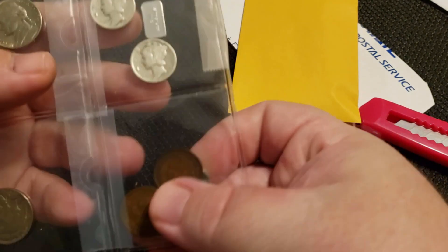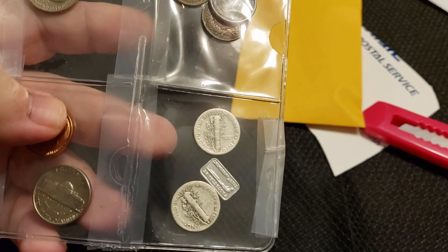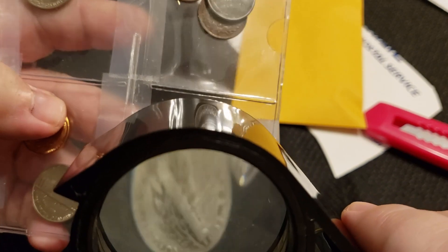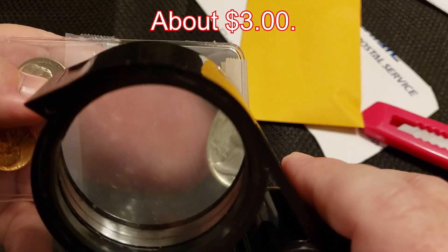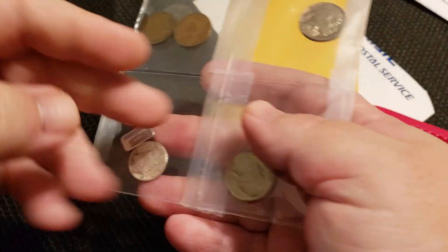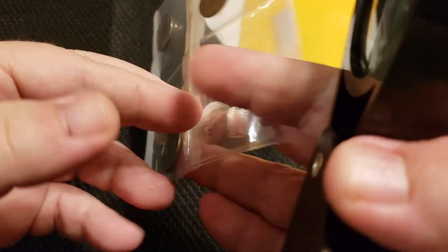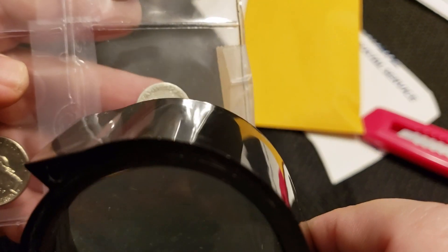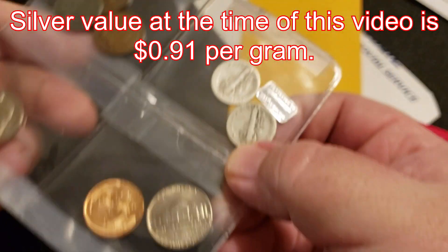And a couple of Merc Dimes. 1942 — I'll check to see if that's a 2 over 1, but I kind of doubt it. It's a circulated Mercury dime. 1945 plain. One gram of silver. One whole gram of silver. What is that? Protected by the Second Amendment.